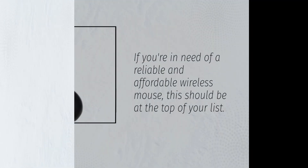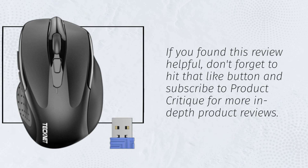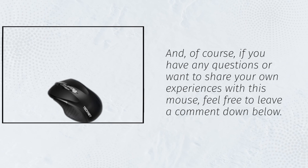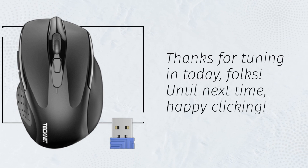If you found this review helpful, don't forget to hit that like button and subscribe to Product Critique for more in-depth product reviews. And of course, if you have any questions or want to share your own experiences with this mouse, feel free to leave a comment down below. Thanks for tuning in today, folks. Until next time, happy clicking.